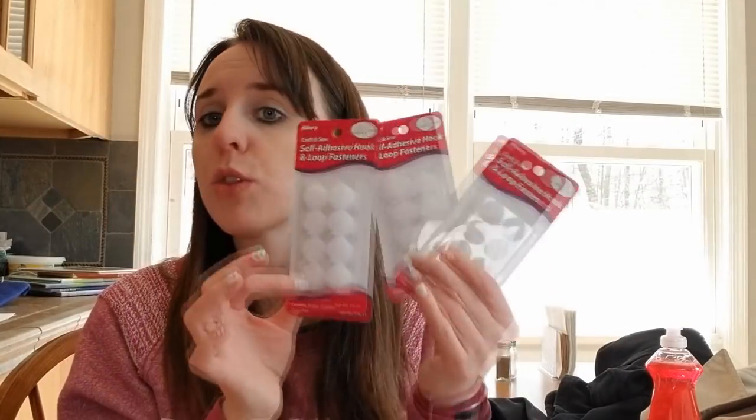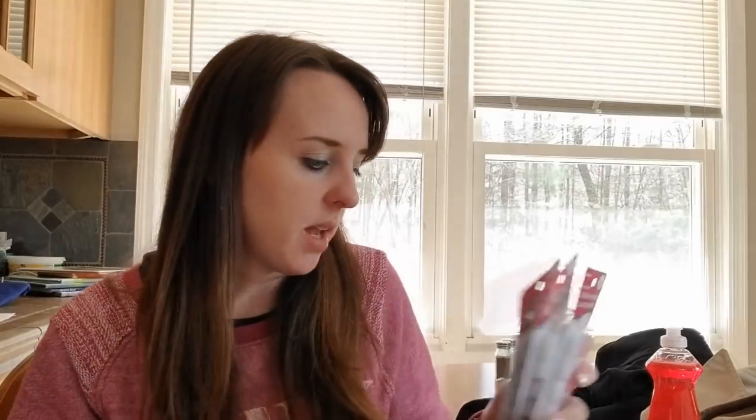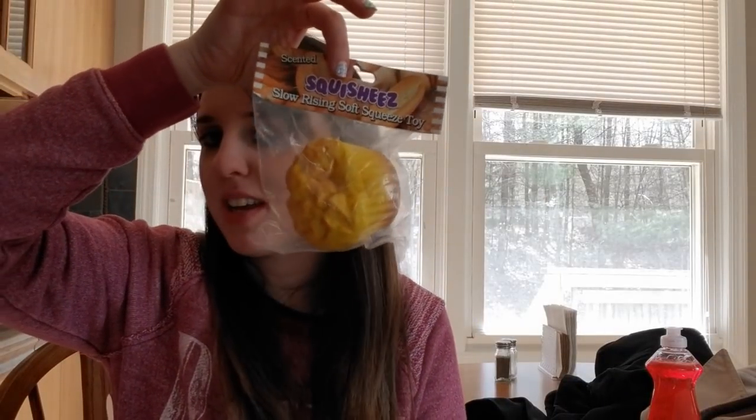The last things I got - if you guys saw my Walmart haul, you know I got these velcro sticker things for my library class for like felt board and stuff. They were like three something for one pack at Walmart, so I found them in the dollar store and grabbed three because I'm not gonna find them that cheap again. And the very last thing was this squishy - just a little muffin squishy, but for a dollar, squishies are usually more expensive. That one's for Haley.